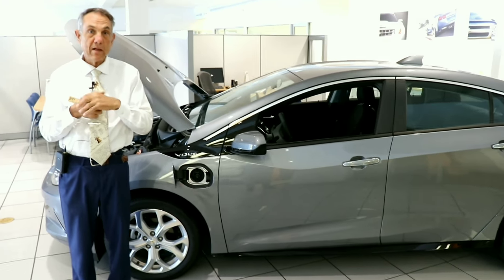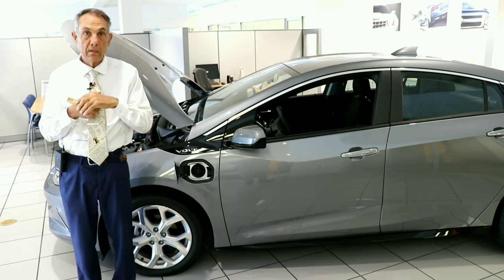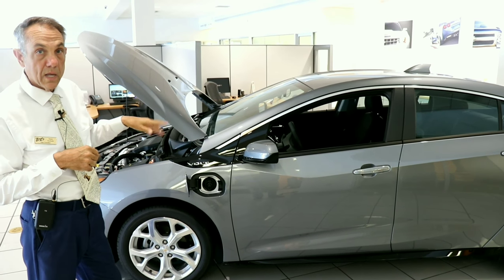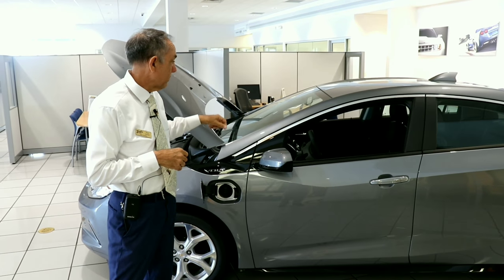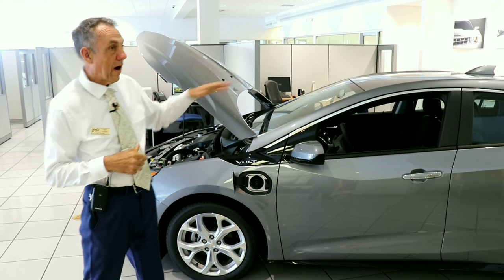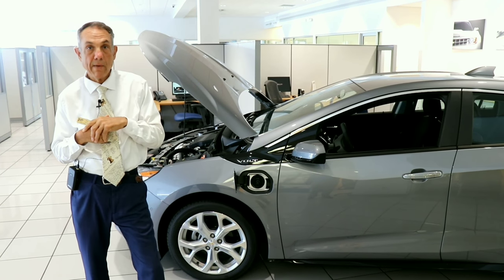One kilowatt hour is 1,000 watts of energy for one hour. The battery will give you 53 miles. Now there are going to be several variables: the use of the regen on demand button, the temperature outside, the driving mode you're in, and a couple of other factors.